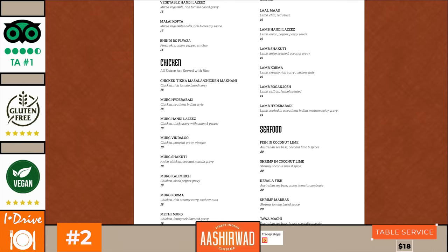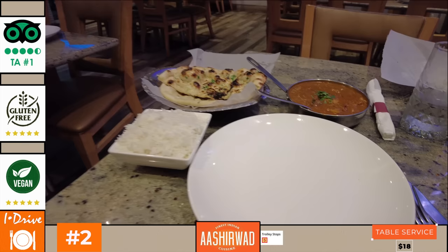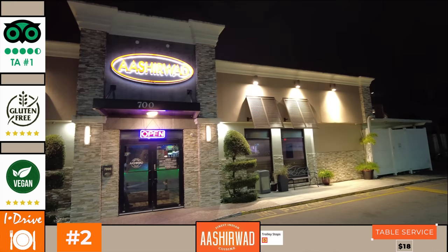Highlights include the onion bhajis, various naan breads, the pepper shrimp, the chicken lollipop and the murg kali mirch. Those that rate Ashurwad appreciate its simple yet elegant decor, authentic Indian cuisine, fast and friendly service — some of the best Indian food I've ever had. However, not everyone loves Indian food, it may not suit picky eaters, and there are better value restaurants in this ranking. Lastly, it's not the best location, being far from both Icon Park and Point Orlando and not close to any of the big hotel resorts — though at least this makes it easier to get a parking space.